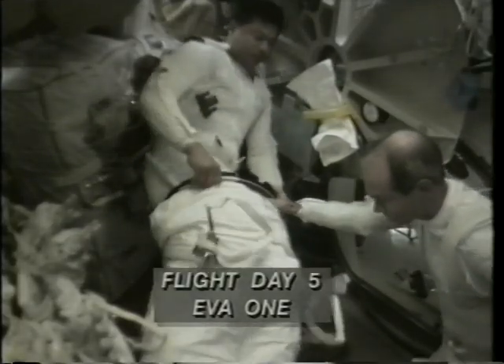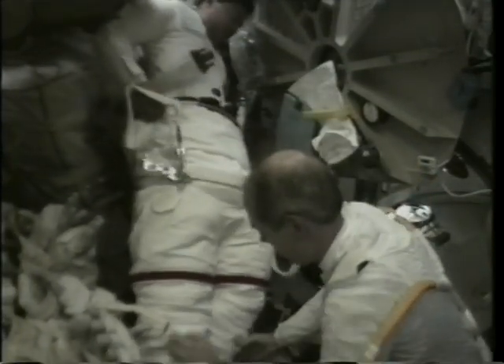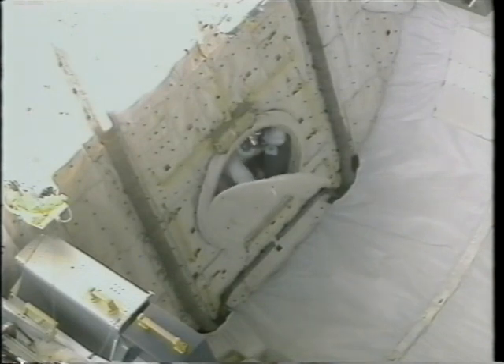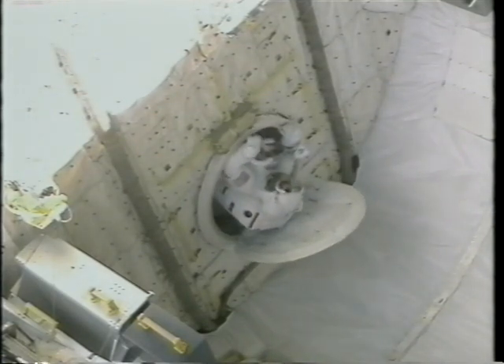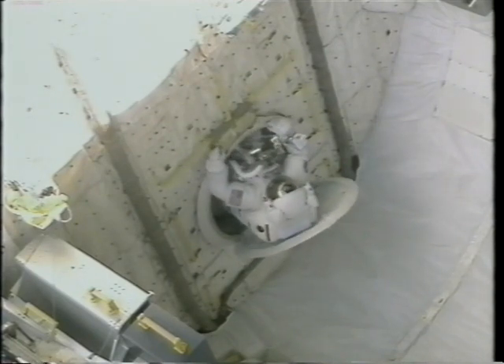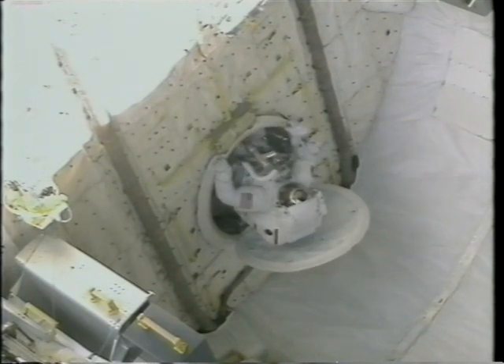Here we are getting ready for the first of two EVAs. Dan Barry is helping me get into my lower torso assembly. You can see that in zero-G, even getting into your EVA pants can be done two legs at a time. And here we are about to come out on the first EVA. I'm opening up the thermal cover and taking my first peek outside. I was prepared for an awesome view, but I didn't expect to really get what I got — a big 3D perspective because of all the peripheral vision effects coming in.